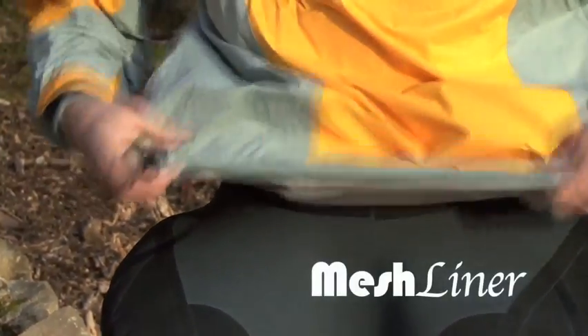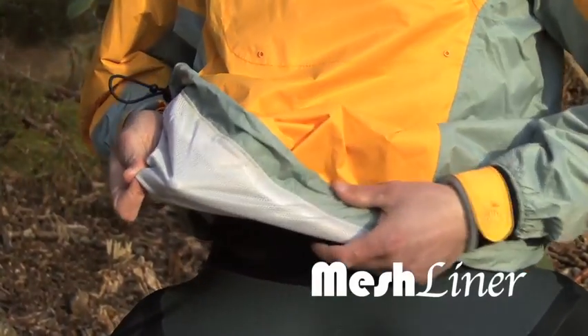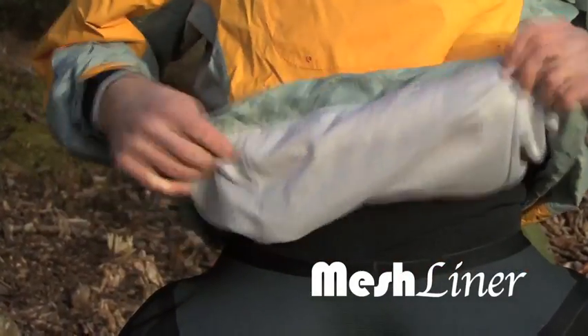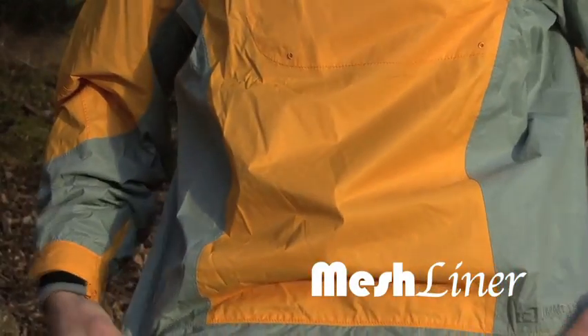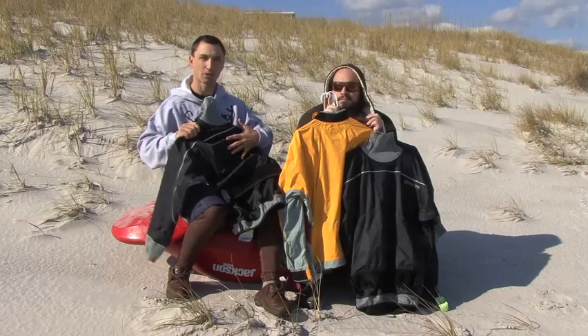Inside of that you'll find a mesh liner that goes all the way from the neck out the arms and down to the waist of each garment. This mesh liner provides a breathable barrier between you and the waterproof outer layers.